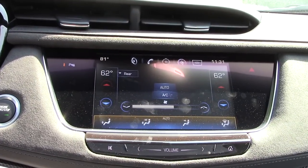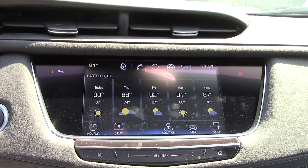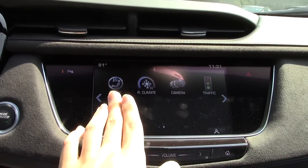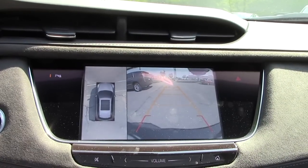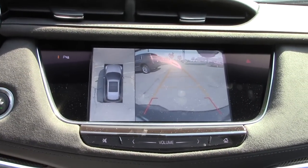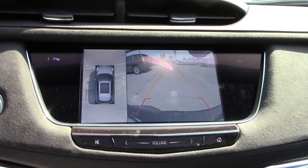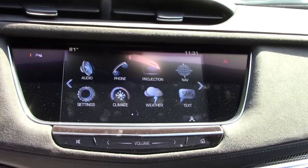You can access climate controls through the screen. You have weather, text messaging, OnStar, and rear climate — this is a three-zone climate control. You also have all your camera systems, including a top-view camera right here and your rear camera which turns when you turn the wheel. There are cameras located underneath the mirrors — that's how you get the side view — and it's a really cool system.